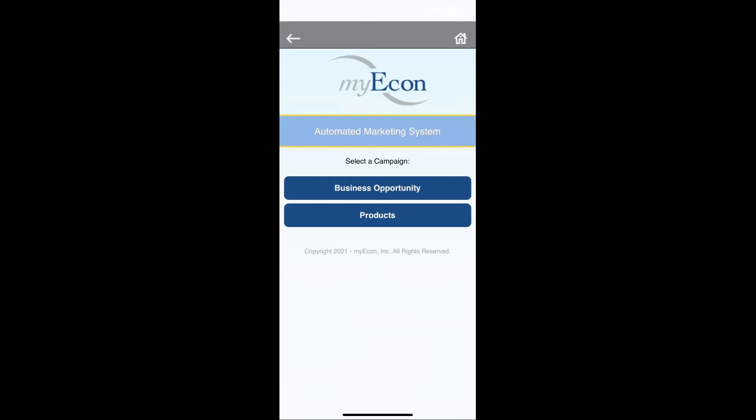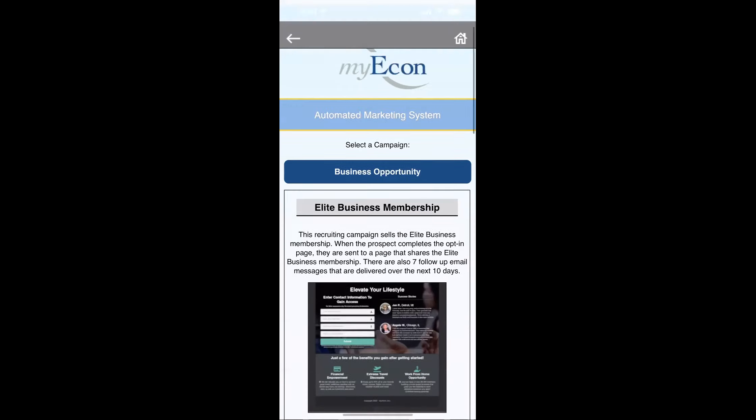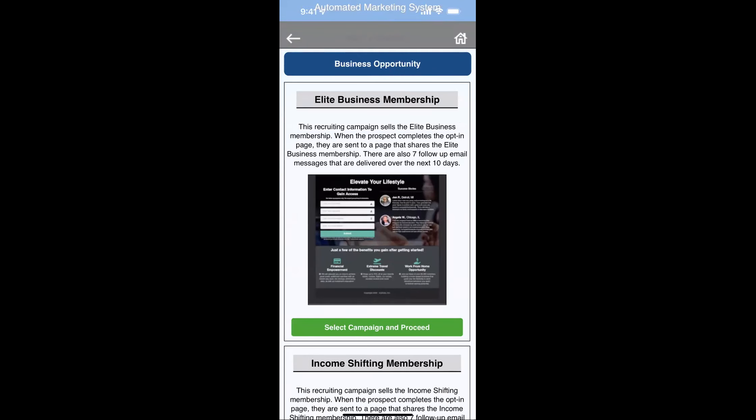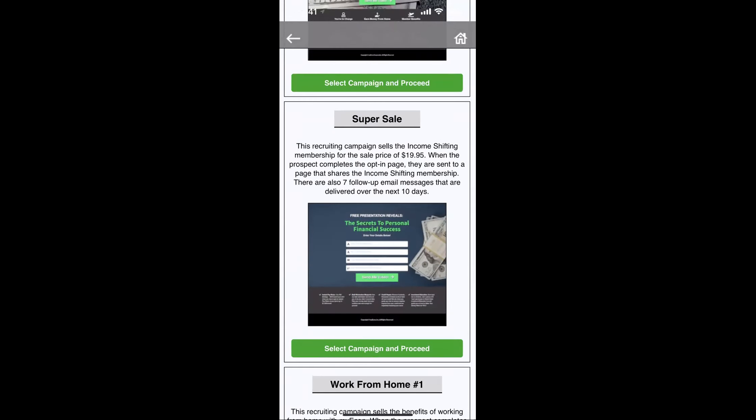I always lead with the business opportunity. If they say no — and probably 60% of the time they will — I'll say, 'That's cool, but please support me — you might need this travel membership or this product, go to my website.' Click on 'Business Opportunity' and you have a few options: the Elite Business Membership, the Income Shifting Membership, or since we're running a special, the Super Sale campaign at $19.95.